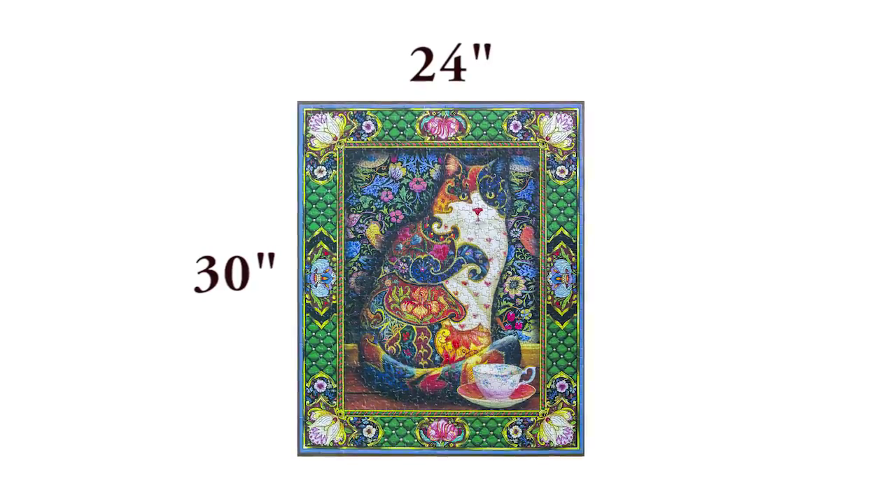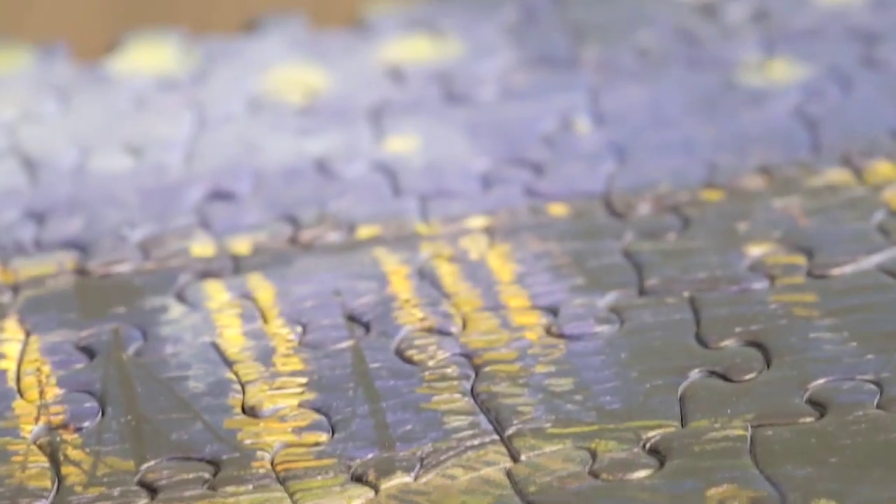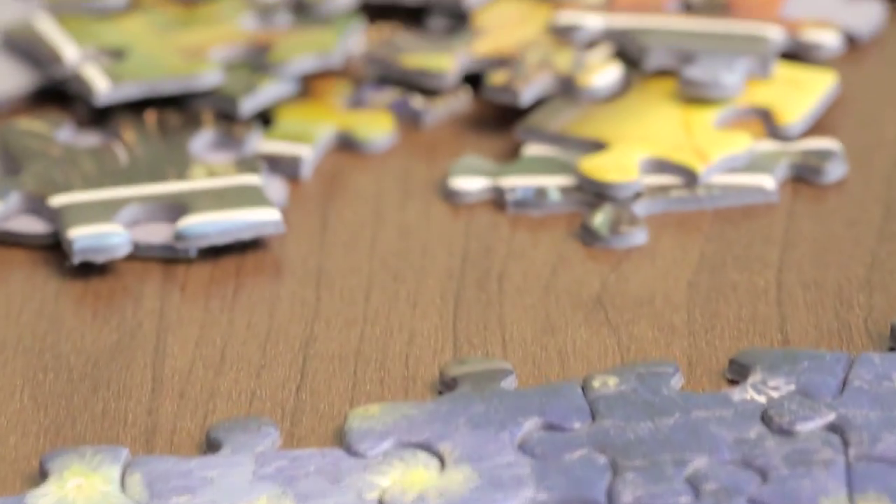This puzzle is made up of a thousand pieces with a finished size of 24 by 30 inches and is made of thick, high-quality blue chipboard.